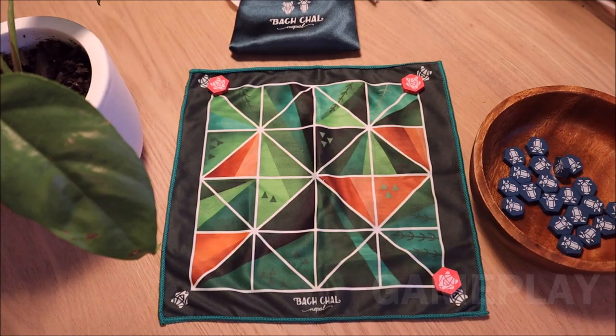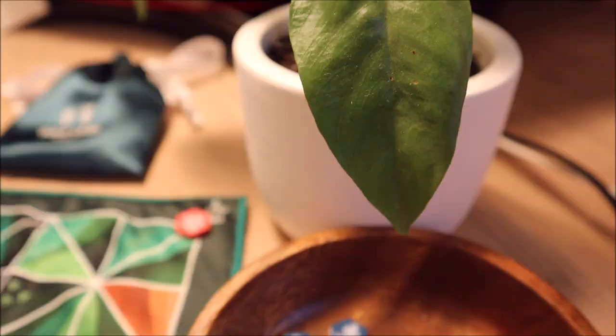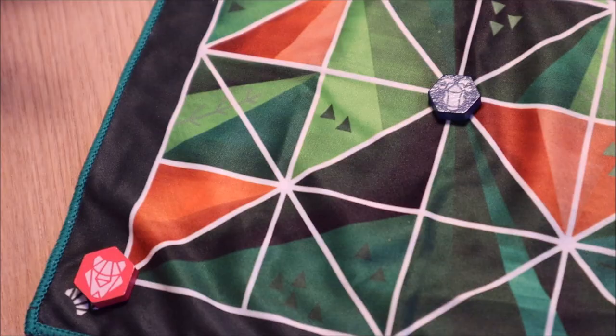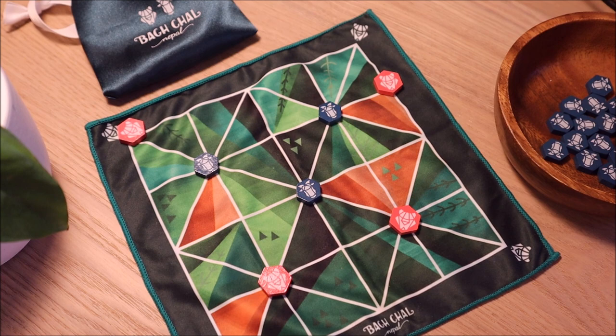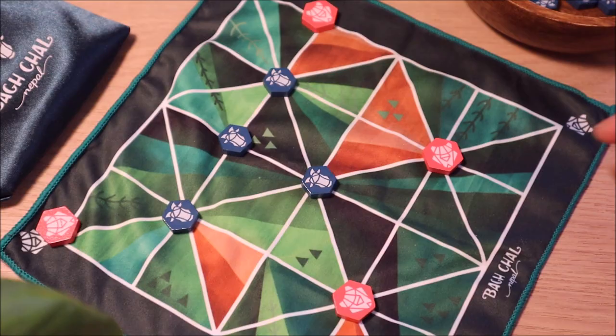The game plays in two main phases. In the first phase, the tigers start at the corner of this beautifully printed fabric valley board. On the goat player's turn, they start by placing goat pieces from their supply and positioning them strategically on the board. On the tiger's turn, the tiger player moves one of their four tigers one space along any connected line.